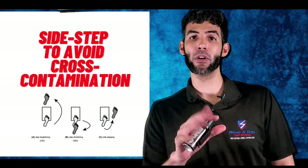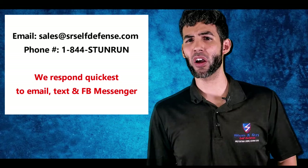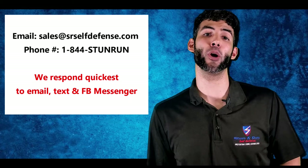That wraps things up. Have any questions or thoughts? Shoot us an email at sales@srselfdefense.com and we'd be happy to help you out. If you like this video, please hit that bell notification button and subscribe so you're kept up to date on all the new content we produce. We'll see you next time — stay safe out there.